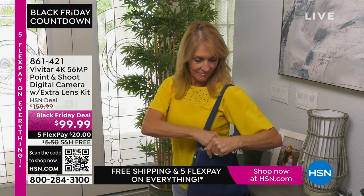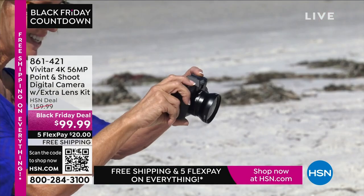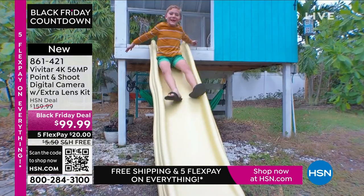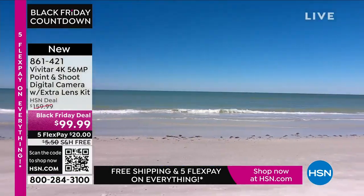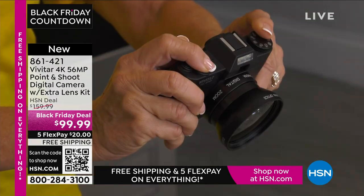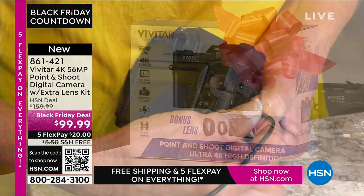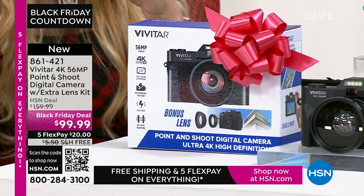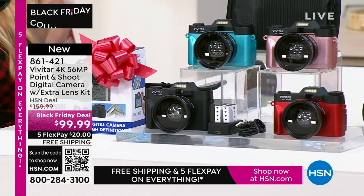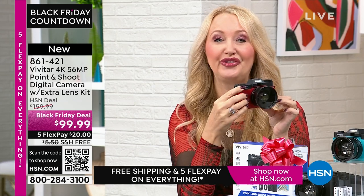A camera — an actual camera. How refreshing! We've been using the cameras on our phones for so long. They're good, but sometimes you want an awesome picture. I took several trips this year — to the mountains, Alaska, Canada — and I used my cell phone. But when I enlarged the photos to 12 by 18, they were fuzzy. I wish I'd had 56 megapixels like this Vivitar camera. It's 4K, 56 megapixels, and it's a point and shoot. If you want to share those pictures, you can connect and share them very easily with Wi-Fi. You can choose black, teal, rose gold, or red. Super lightweight and portable.